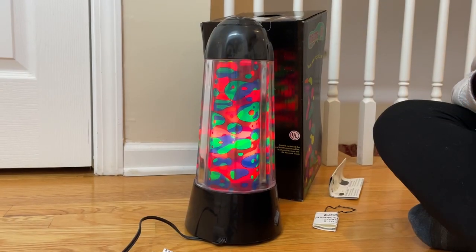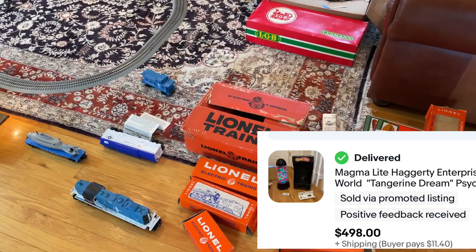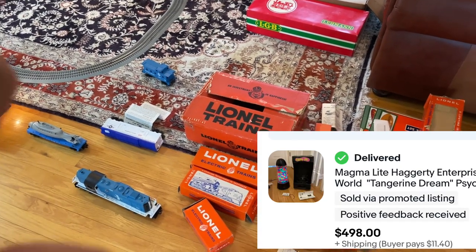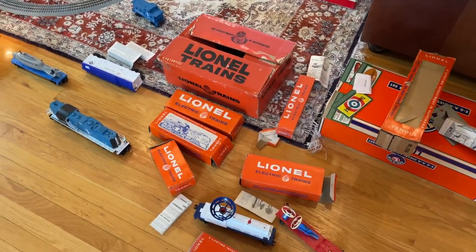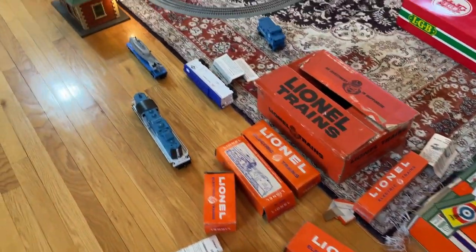We found a ton of matchbox cars worth money and all these other cars. This lamp here that we picked up — we got it for $25, Julie found it — and it sold for almost $500.